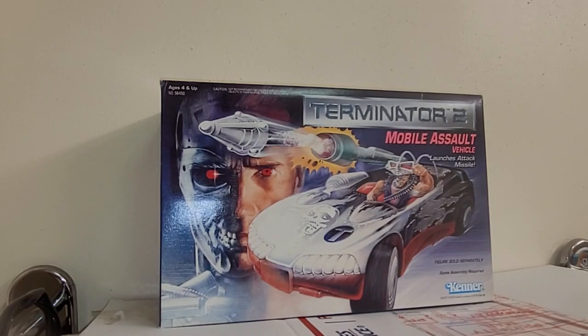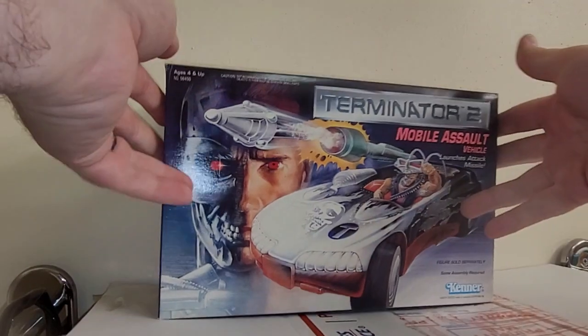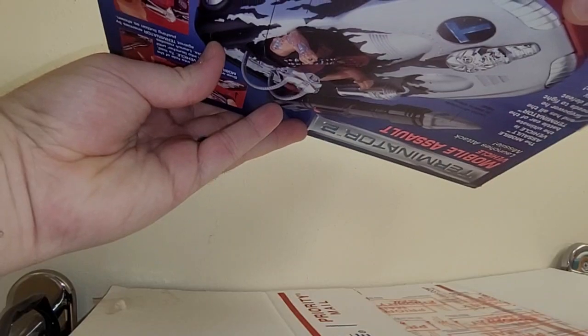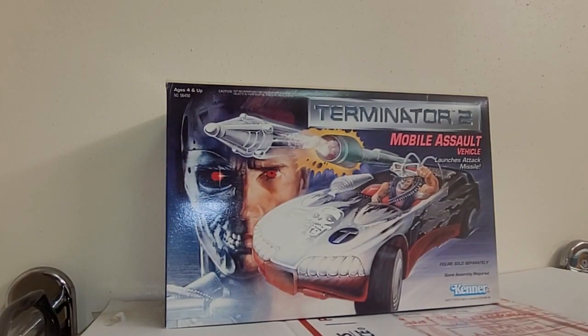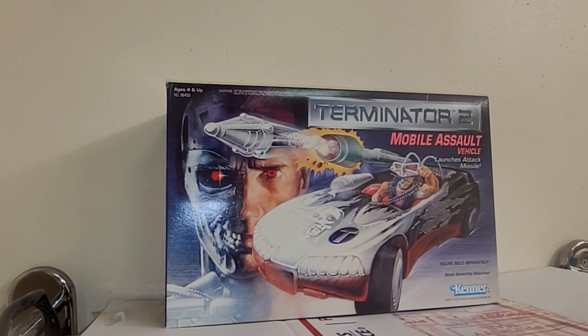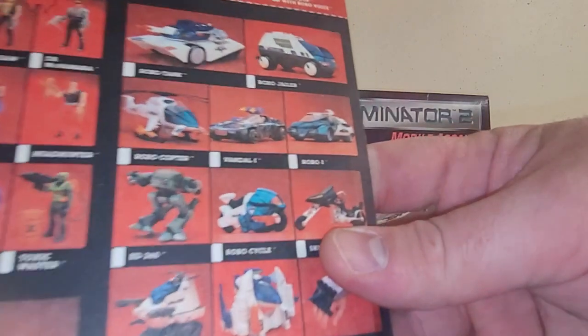I am doing a review today on the Kenner 1990-1 Terminator 2 Mobile Assault Vehicle. But the main reason why I am reviewing this today and unboxing it is not because it's for Terminator. It's because it is the Vandal 1 vehicle from RoboCop that was never made.